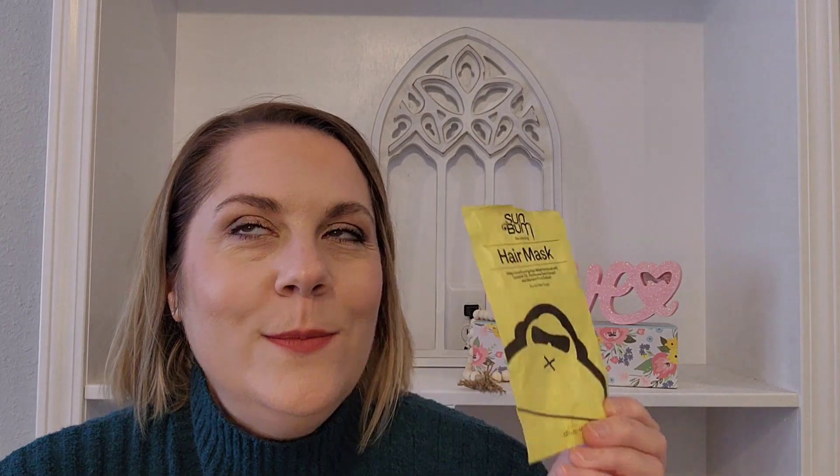A hair thing I finished was the Sun Bum Hair Mask — a deep conditioning hair mask enriched with coconut oil, sunflower seed extract, and banana fruit extract. It smells like summer, very lovely. This packet lasted me at least five times with my short hair, and it did leave my hair feeling very hydrated, smooth, and shiny. In the summer I think this would be a really fun product to have.